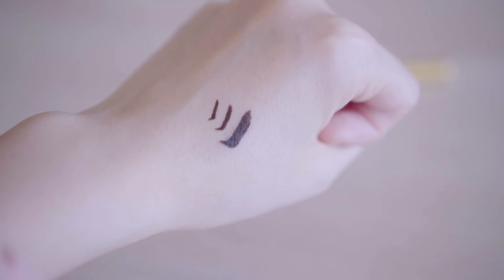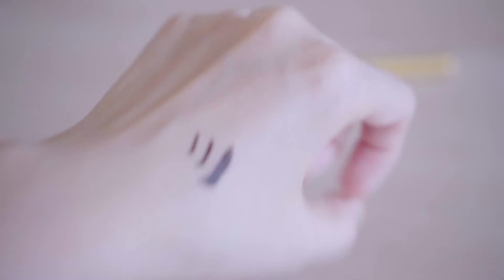The next step is eyeliner, and I'm using this Rouge eyeliner. If you want a very dramatic look I think this eyeliner is great, but if you just want a very simple, very thin eyeliner, this one is too thick.